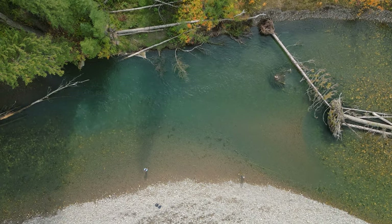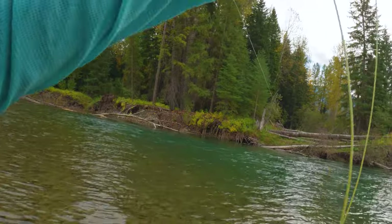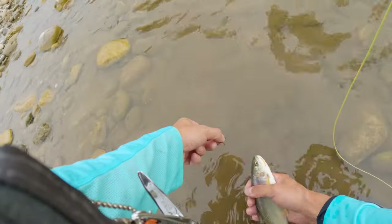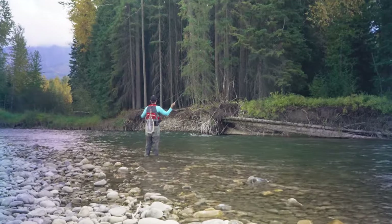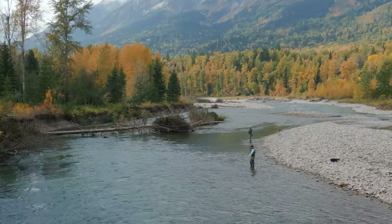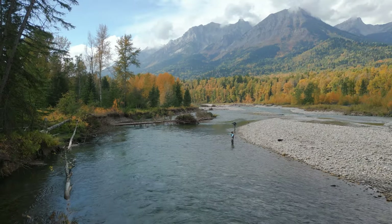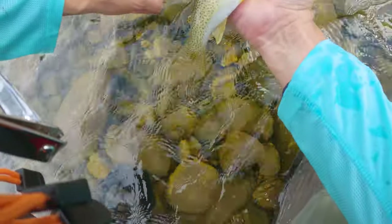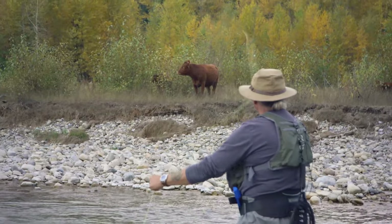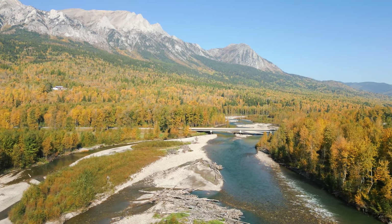Some beautiful pockets — caught a couple nice cut bows, cut throats. Nice. There you go, Pa, little guy. I just missed him. Crushed this thing — beautiful little fish. See you, bud. Some cows just hanging out beside the river — got to interact with them a little bit, which was pretty cool.